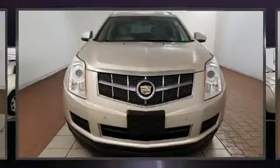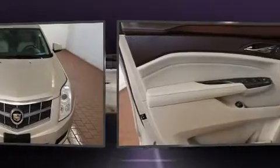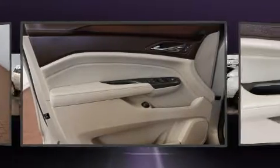It includes leather upholstery, delay off headlights, a built-in garage door transmitter, a power liftgate, remote keyless entry, adjustable pedals, and the power moonroof opens up the cabin to the natural environment.